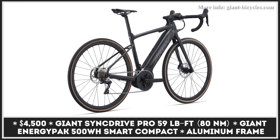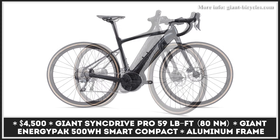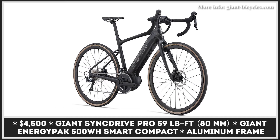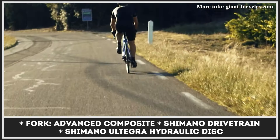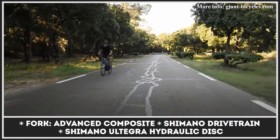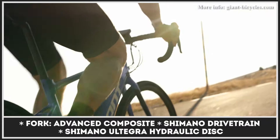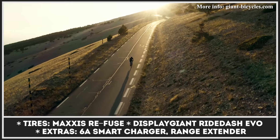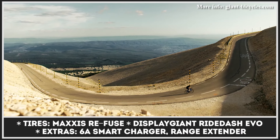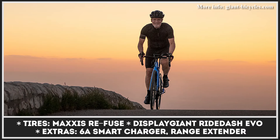This Giant features a responsive aluminum frame, composite fork, and an updated Sync Drive Pro motor with powerful assist at 80Nm of torque. New for this year is the Giant Energy Pack with 500Wh capacity, storing up to 90 miles of range, and it is compatible with a 250Wh range extender and a more efficient 6A smart charger. The ride is controlled via the new Ride Control Evo command center and the latest Smart Assist technology. The Road E+ Pro is equipped with a Shimano drivetrain, hydraulic disc brakes, Giant tubeless-ready wheels, and a D-Fuse seatpost.